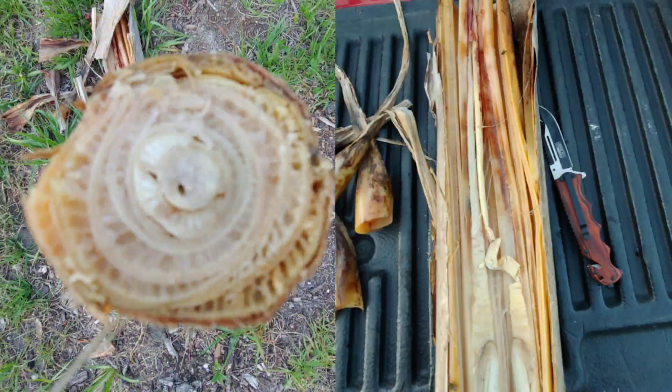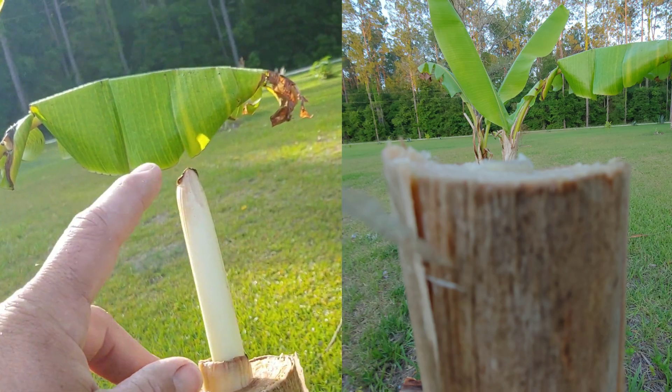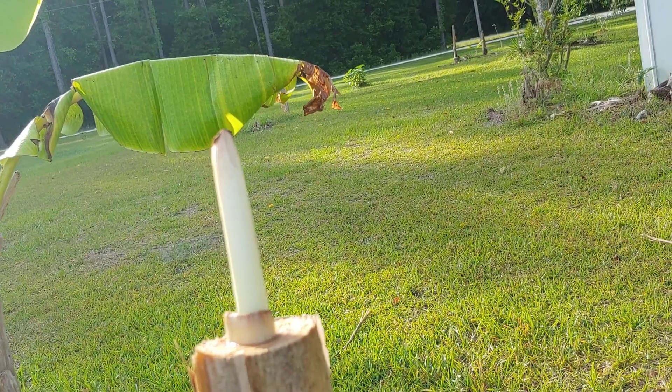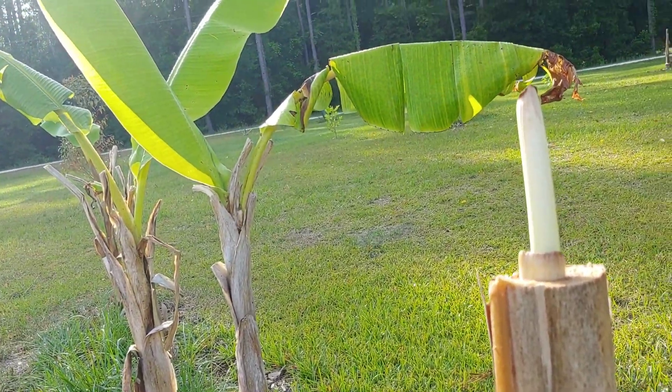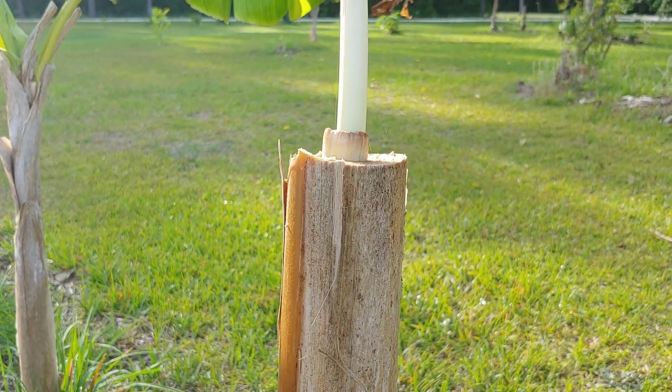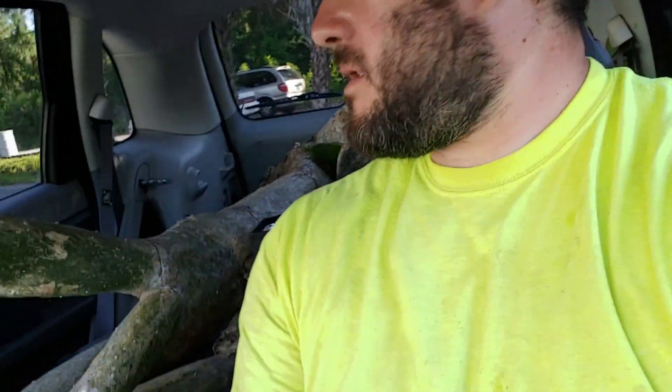It's only been two days and I can't believe it, but I've already got probably six inches of growth. That's pretty incredible considering all these had sprouted so much sooner. And this banana tree was doing nothing — I actually thought it might be dead. This one's like almost six feet tall, it's probably about five and a half feet tall when I buried it.